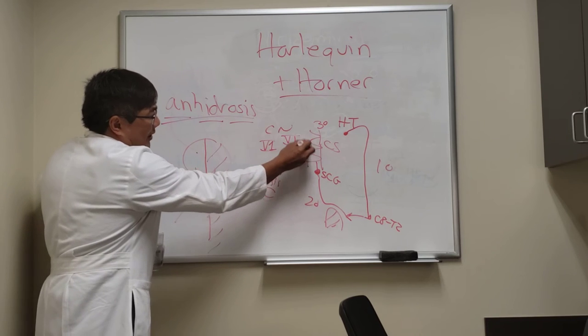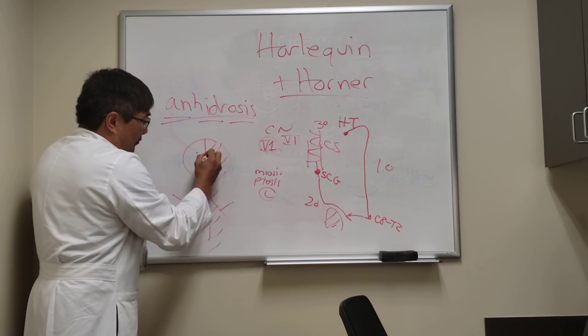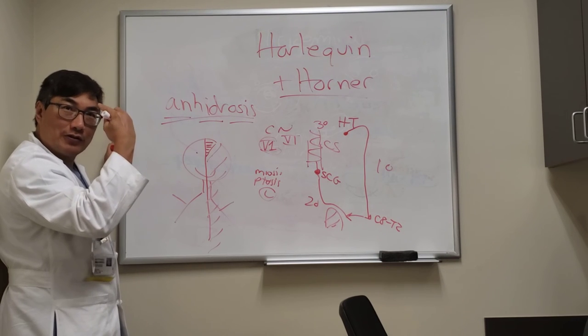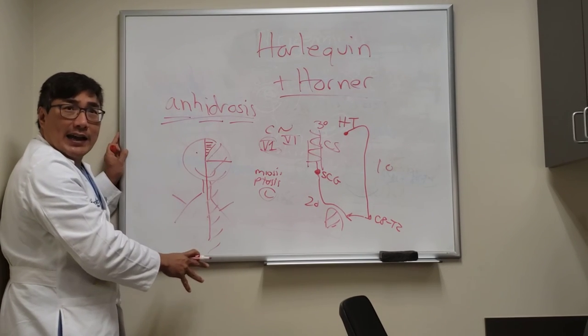But if it's just the V1 distribution, you'll only have the sweating deficit in the supraorbital and supratrochlear nerve territory — just the V1 distribution of the face. So the location of the anhydrosis depends on which neuron is affected.